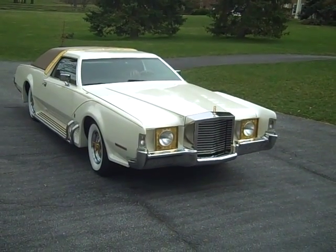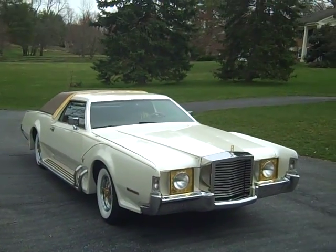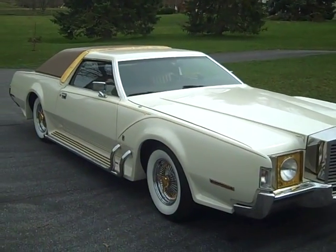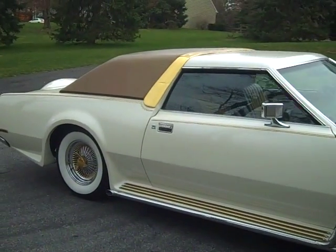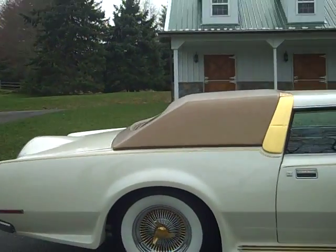The paint consists of 30 coats of hand-rubbed lacquer. In 1972, this car cost $29,000. Remember, a Rolls Royce cost $19,000 in 1972. This was the most expensive American car made, and you could actually go to a Lincoln car dealership and buy it.